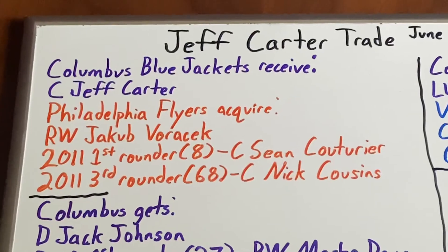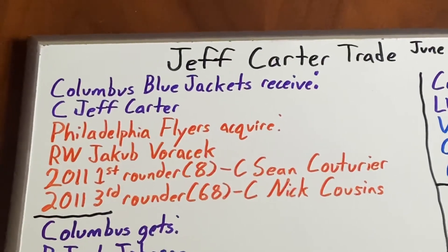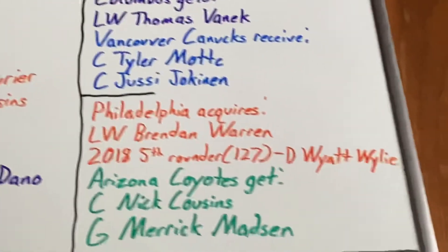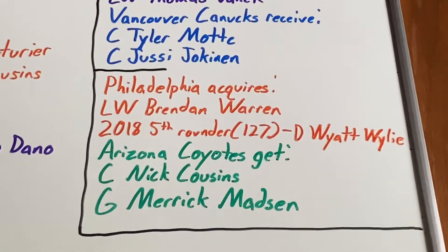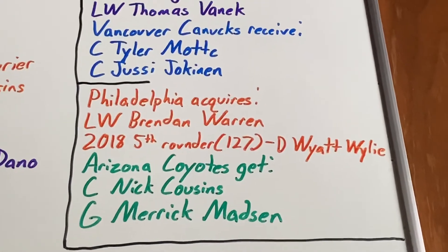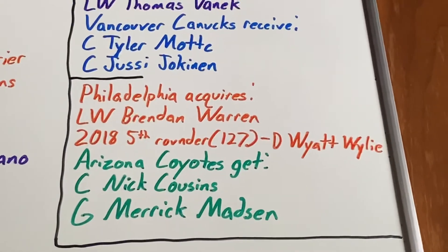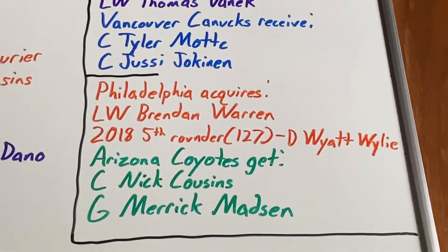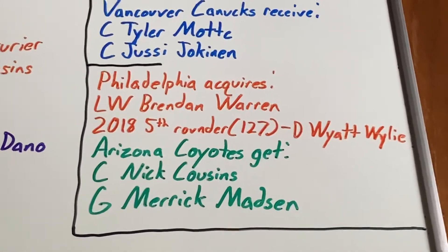Lastly, Philadelphia got a 2011 third-round pick, the 68th overall, used to select center Nick Cousins, who scored 12 goals with 15 assists over 107 games before being traded to Arizona along with another asset for two assets. The first was left-wing Brendan Warren, who did not sign with the team. They also got a 2018 fifth-round pick — the 127th pick — used to select defenseman Wyatt Riley, who had just joined the AHL for the 2021 season, so time will tell what happens with him.